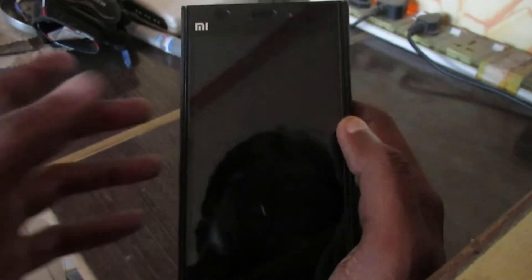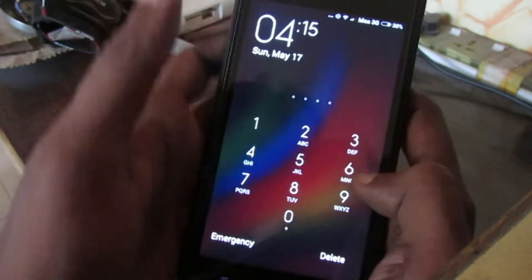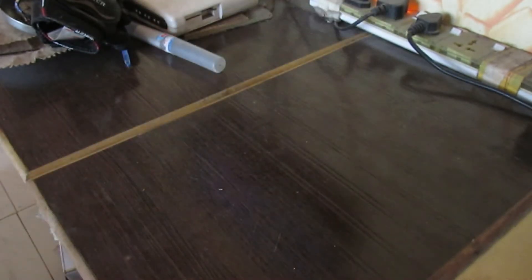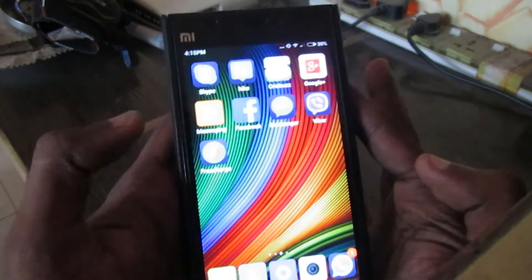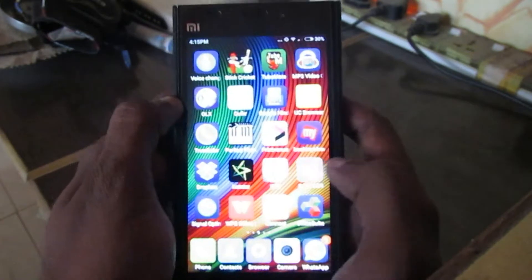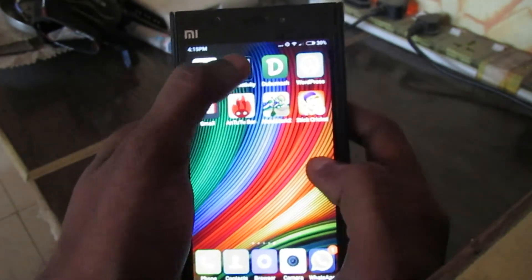Hi, this is Riaj Bhadar from Asa Creation. Today I have with me the Xiaomi Mi3 and I'm going to tell you five important applications for your Android phone. Let me just unlock it. This is the Xiaomi Mi3 and my folder for my five important applications.